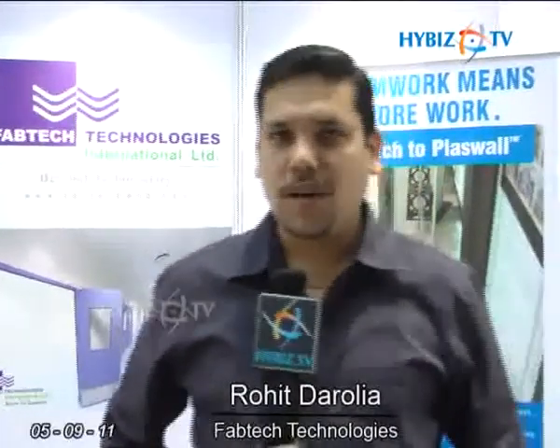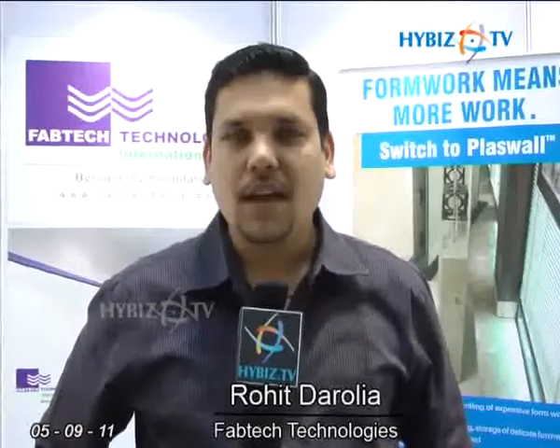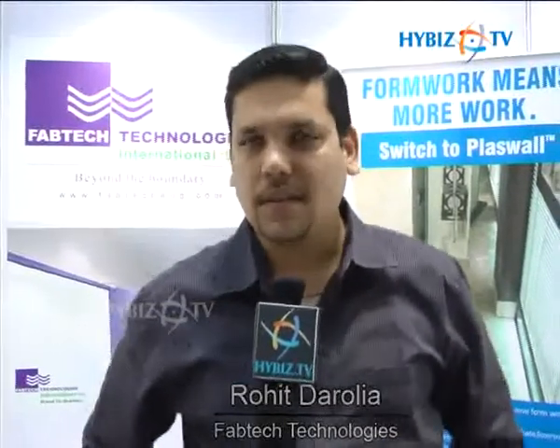I'm Mr. Rohit Darolia, working as a Vice President in Fabtech Technologies. Fabtech Technologies is a pioneer in introducing cleanroom panels in India, and Fabtech Technologies India is having presence all over the world.